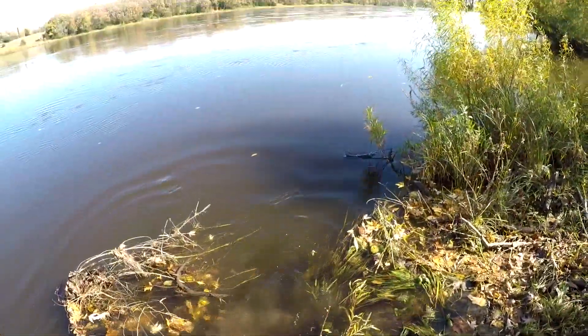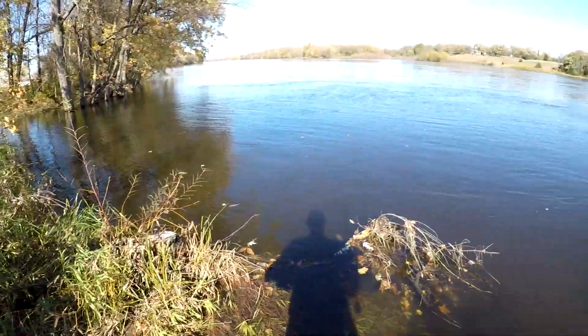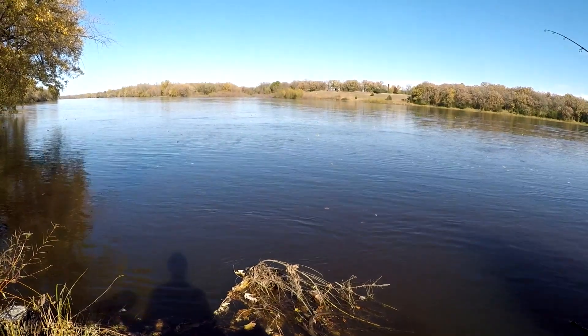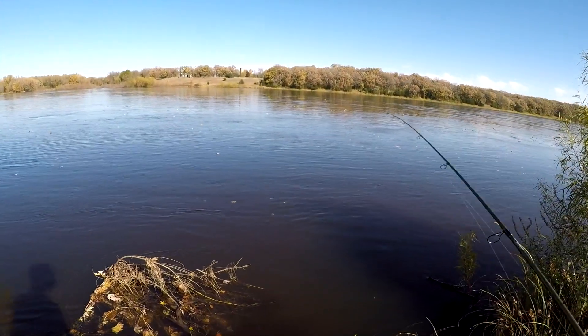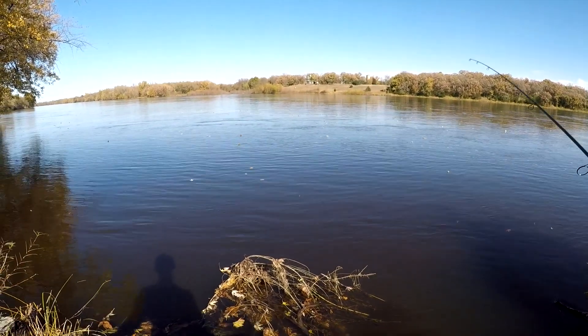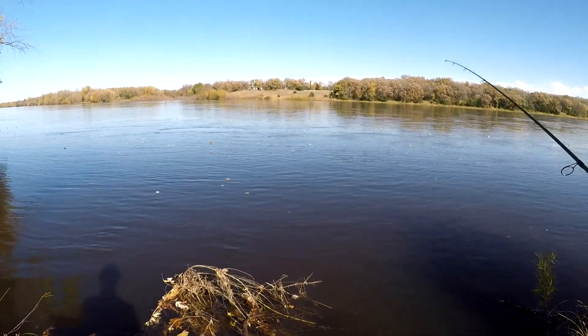About 15 minutes worth of fishing, two nice smallies - one PB - you can't beat that for a good fall day fishing. Stick around guys, more fishing ahead. Next thing you know we'll be out early ice fishing which will be awesome. Stay tuned and we'll see you back out fishing!